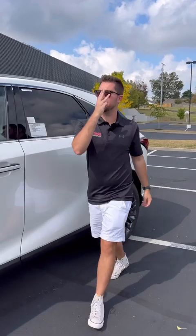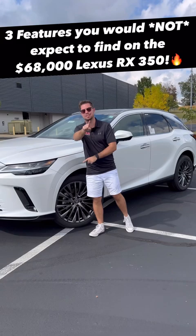I'm going to show you three crazy features you wouldn't expect to find on the $68,000 Lexus RX 350.